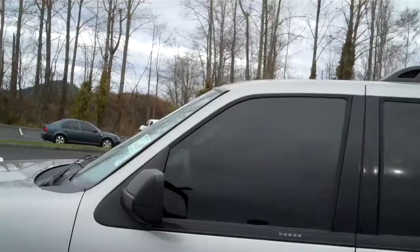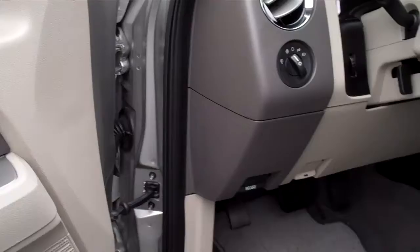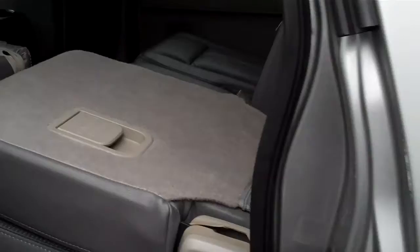The interior in this is just stunning. The leather in this is just great. AM, FM, CD, power windows, door locks, controls on the wheel, power seats. This has got the running boards. Third row seating in this, just as the front in remarkably nice condition, as is the second row.